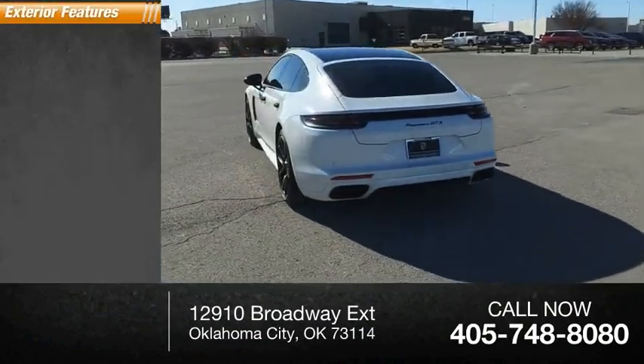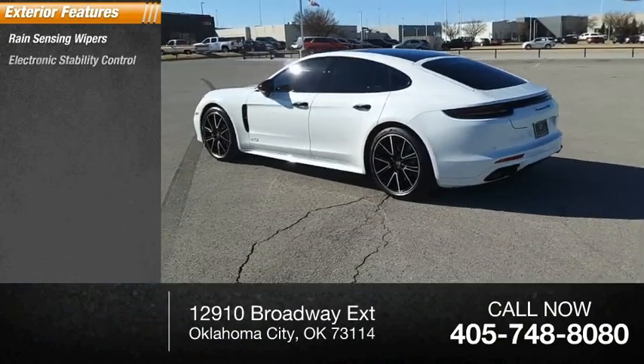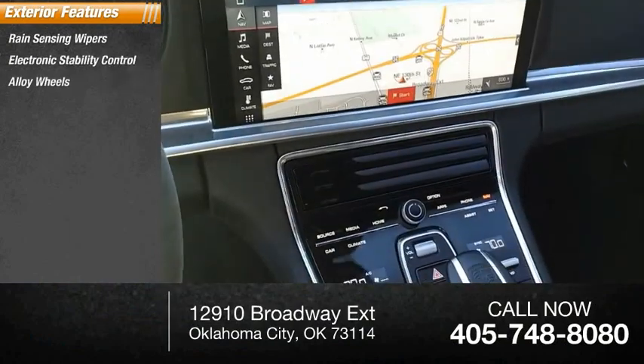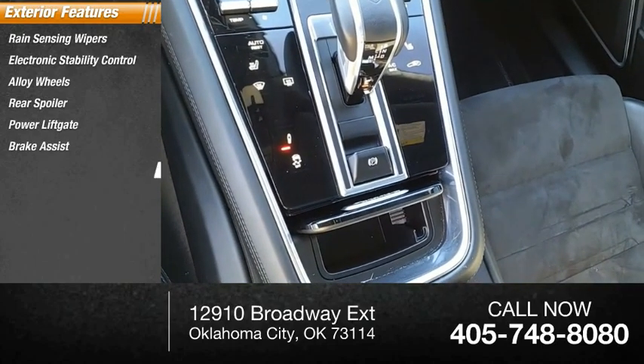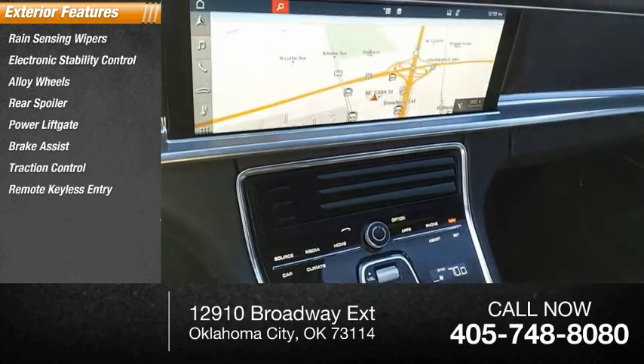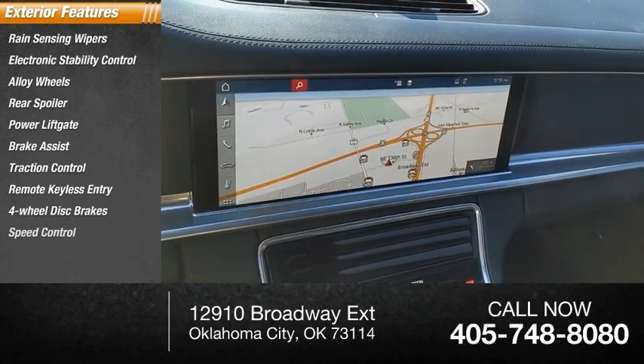Here are some of this vehicle's great options: rain-sensing wipers, electronic stability control, alloy wheels, rear spoiler, power lift gate, brake assist, traction control, remote keyless entry, four-wheel disc brakes, speed control.